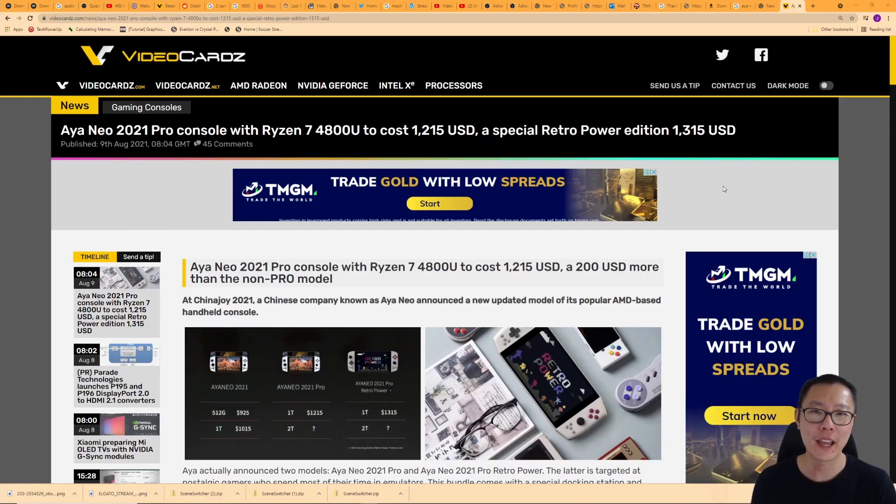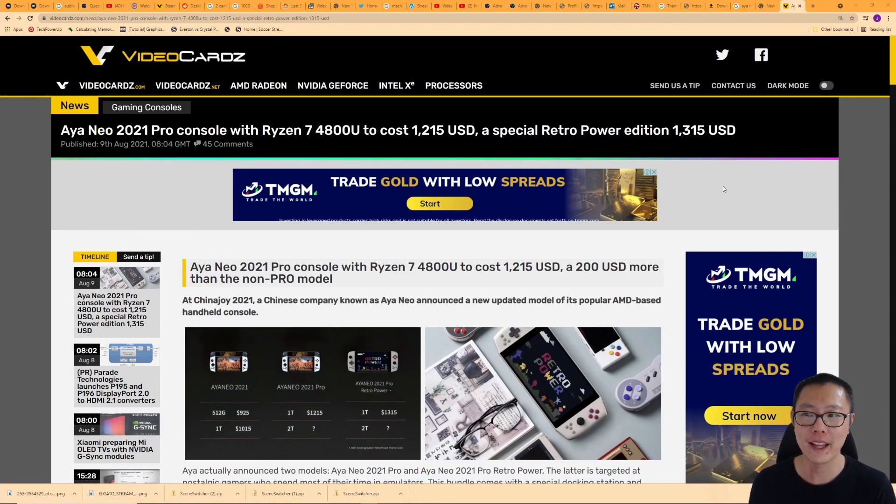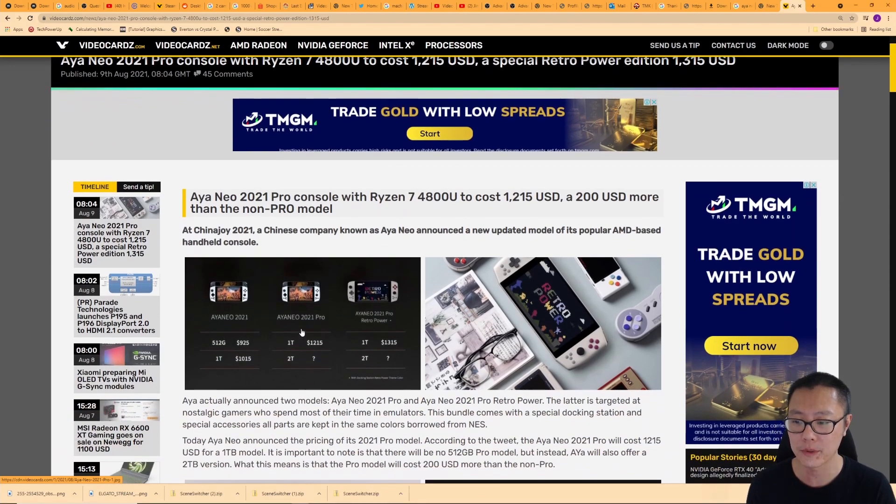We're on the Videocardz website and you might get some sticker shock when you read the headline. It says here: Aya Neo 2021 Pro console with Ryzen 7 4800U to cost $1,215 USD. A special Retro Power Edition costs $1,315 USD. Let's take a bit more of a look at these models.